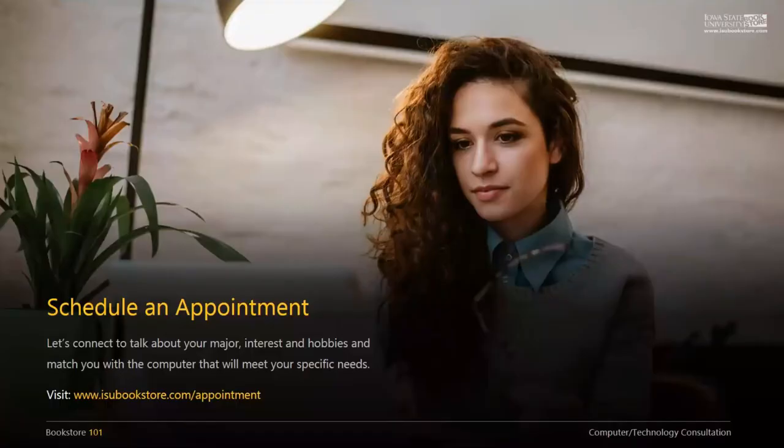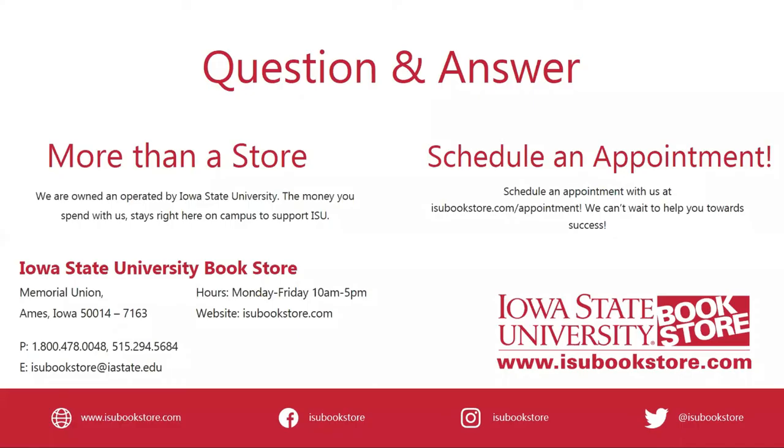These are guidelines so that if it's the only conversation we have with you, we know you'll be ready for success. We do encourage you to schedule an appointment so we can have a more personal conversation and get you something that fits your specific needs. I'll turn it back over to Dani. I'm going to address some popular questions we get about course materials and technology.